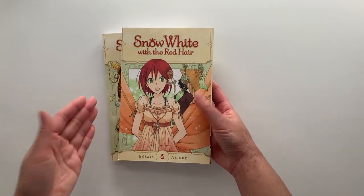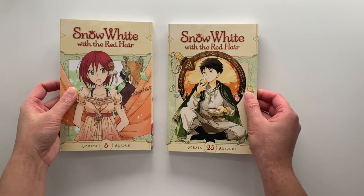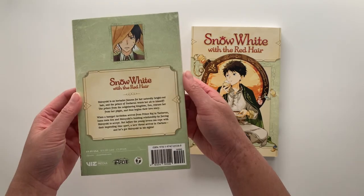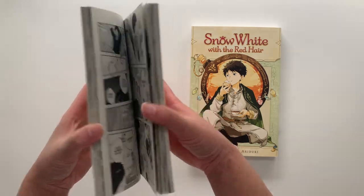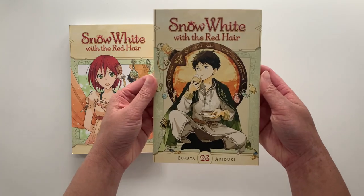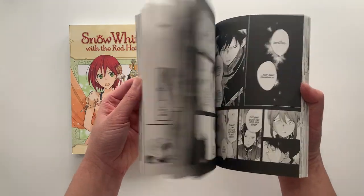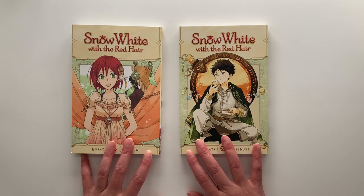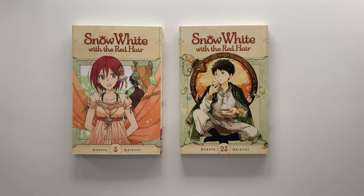Another adventure series I'm a big fan of is Snow White with the Red Hair — we have volume 5 as a reprint as well as the newest release, volume 23. Snow White follows a girl named Shirayuki who has striking red hair. The prince of her country wanted to marry her for her hair, so she cuts it and runs away, eventually befriending Zen, a prince of a neighboring country, and his friends. It follows Shirayuki's adventure as she grows and sees the world alongside Zen.